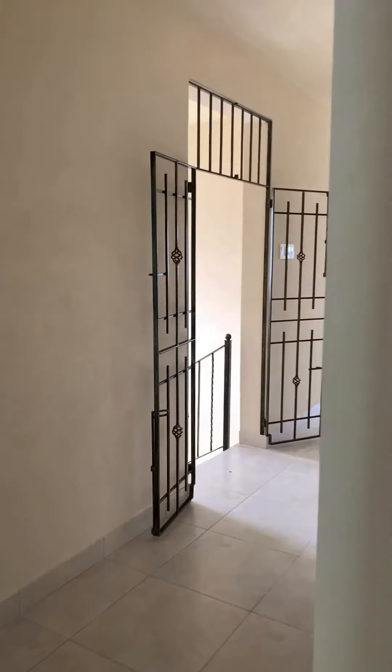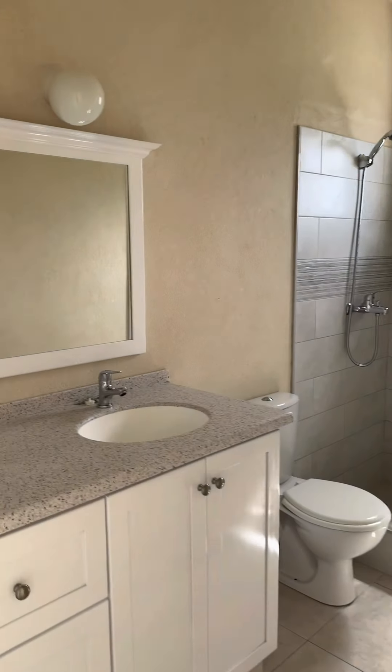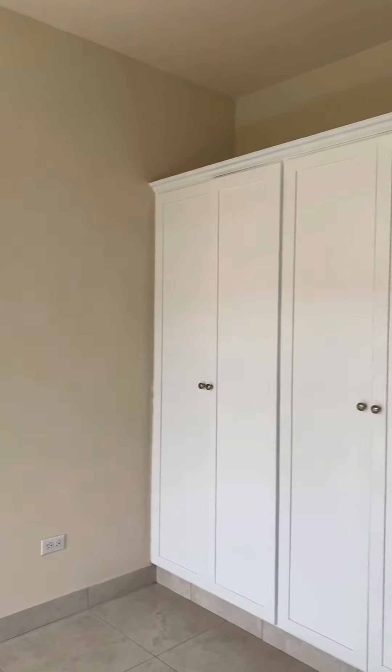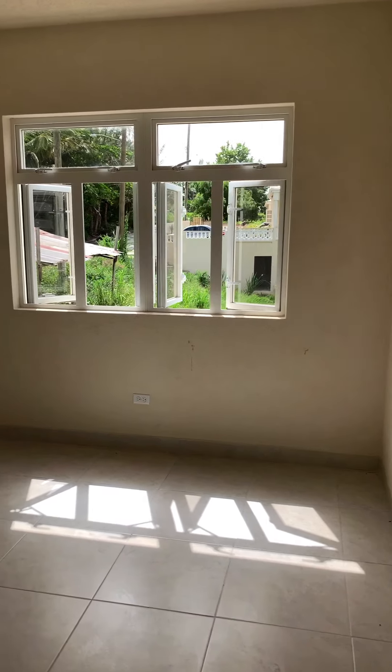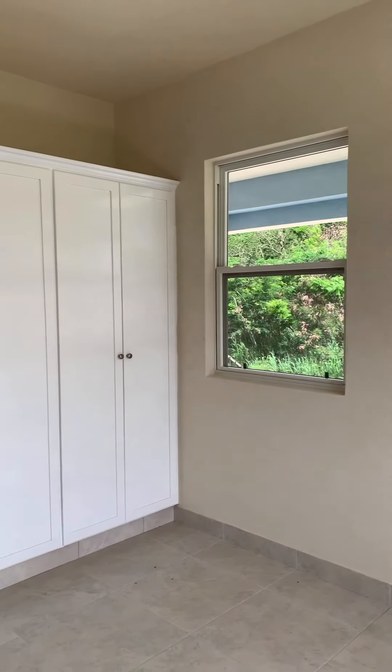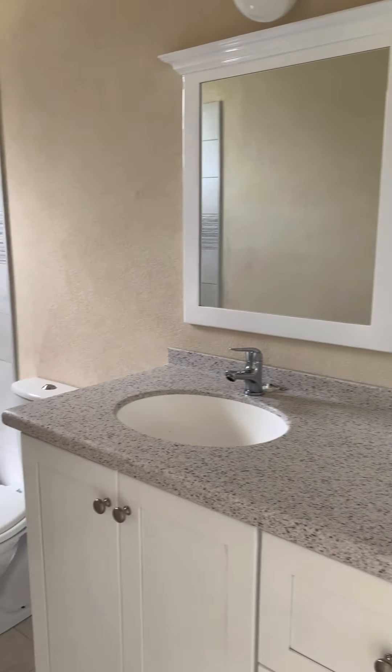Let's go into another ensuite bedroom. Not a bad size, again with a tiled shower and built-in closet space. This is the other bedroom at the front of the property — good closet space again and another ensuite.